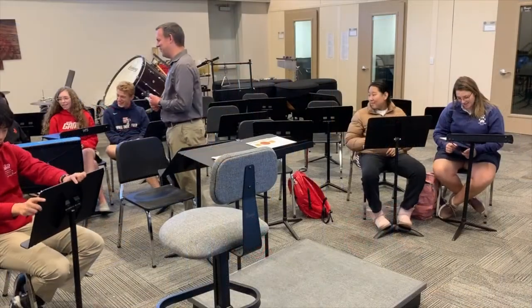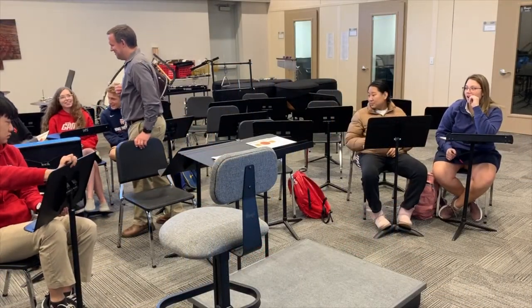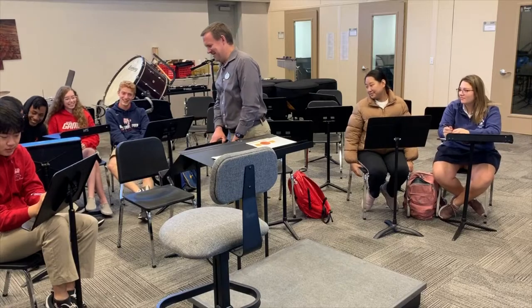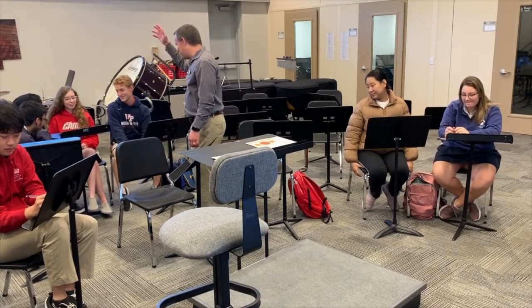Ready? Just try it. Perfect, beautiful! So you started loud, got louder, and then got soft.